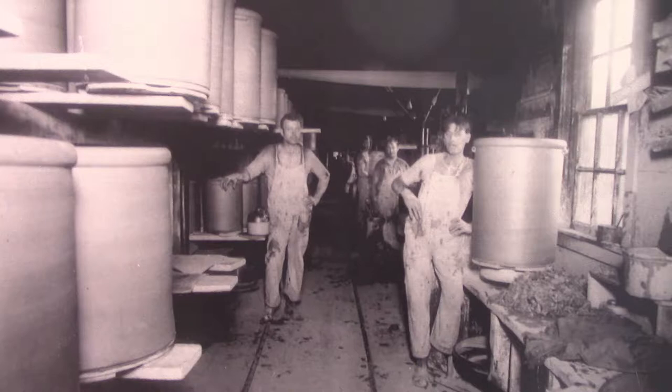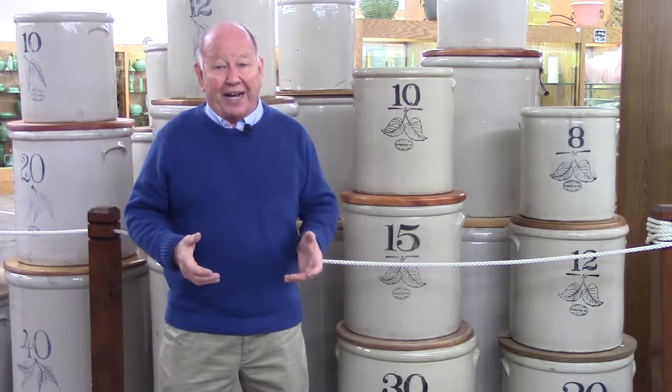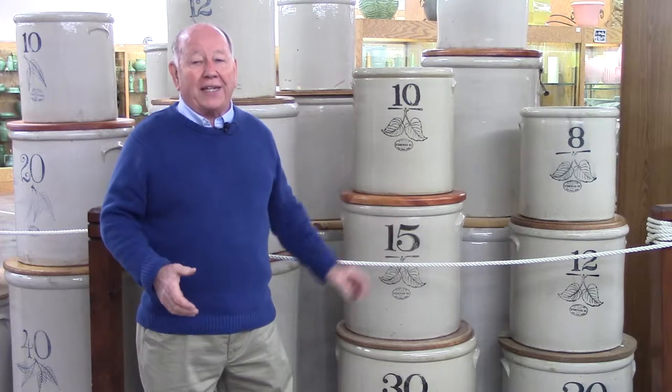One of the major benefits was that every time they shoveled the salt into the kiln, the salt would vaporize and get on the crocks and the jugs, but it would also get on the bricks, so the bricks would have to be relined quite often. With the whiteware, that didn't have to happen.